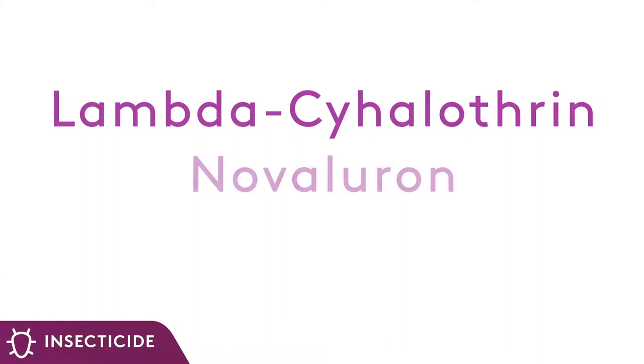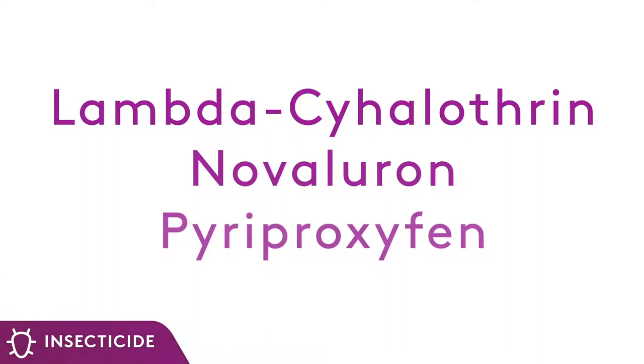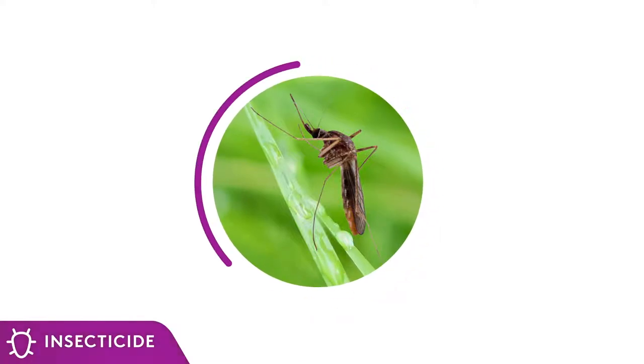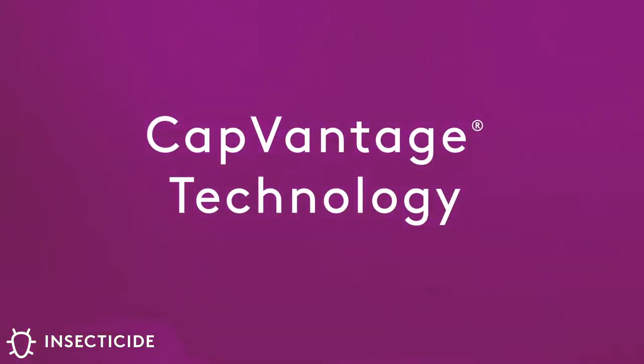Pro Flex is formulated with the power of three active ingredients — lambda-cyhalothrin, novaluron, and pyriproxyfen — to fight resistance and to curb pests at all growth stages. These components are formulated utilizing Cap Vantage technology, an innovative formulation designed to deliver a fast knockdown and long-lasting residual.